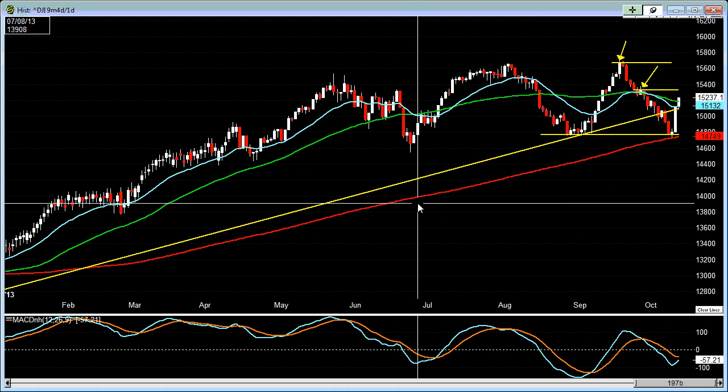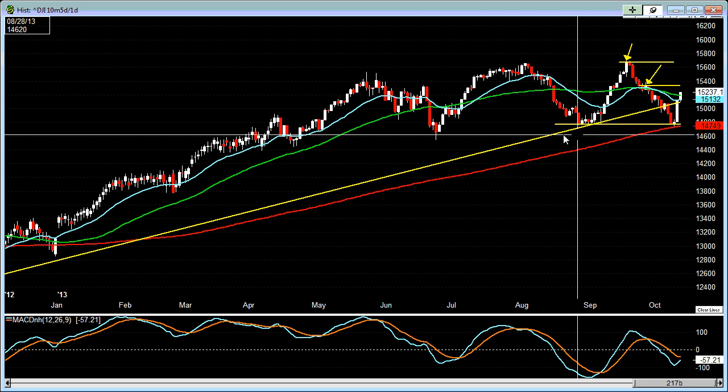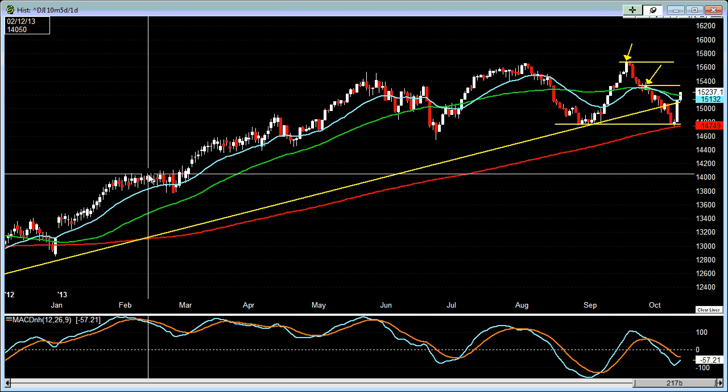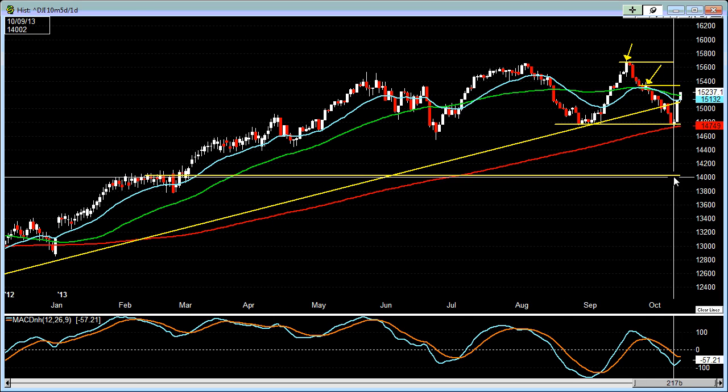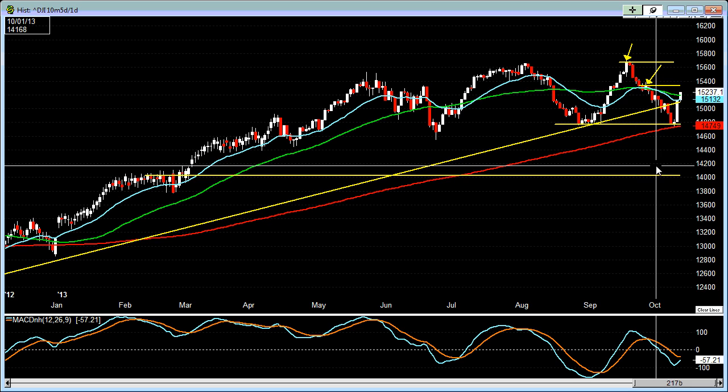And then depending on how the price action holds up at this particular support, if it breaks down, then it could possibly come all the way down here to somewhere near the 14,000 level. But that would be quite a spook for market participants.